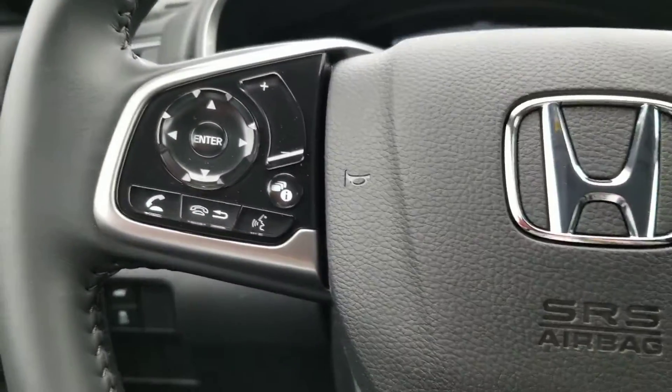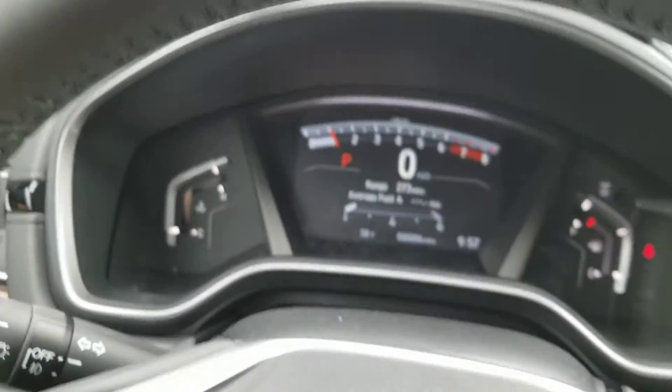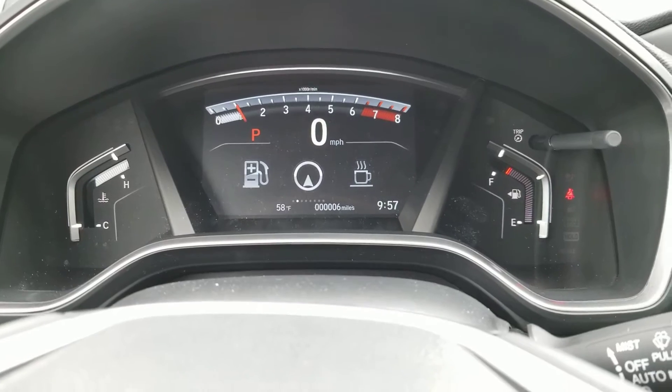On the steering wheel you have your Bluetooth information button — I'll actually start it first to turn on the electronics. Here are the different displays that you have on the instrument cluster panel.